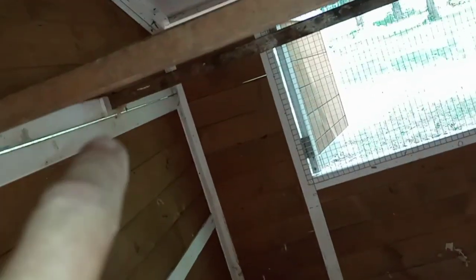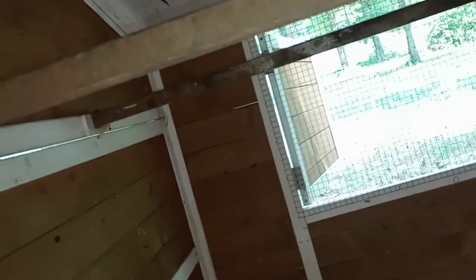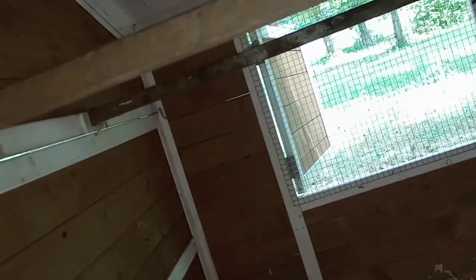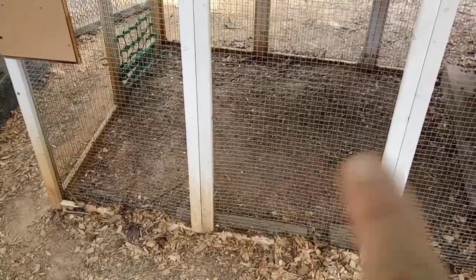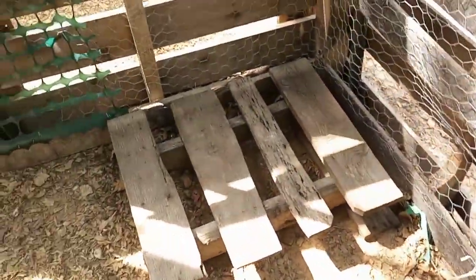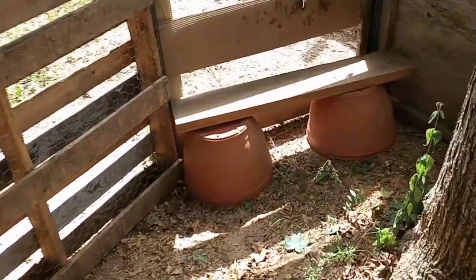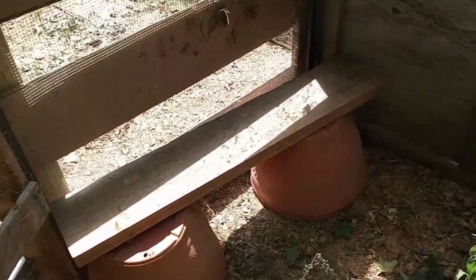One thing I learned from having chickens in here before is they kept knocking the roosts out. So on the ends, on a diagonal, I just put a couple screws in there and they hold solid now. I won't have to keep going inside and putting up the roosts - that should work out great. I'm probably going to put food in there, and I think I'm going to put their water on top of this little pallet that Southern Selena gave me, just to keep it cleaner.